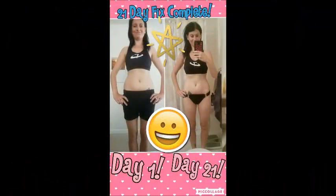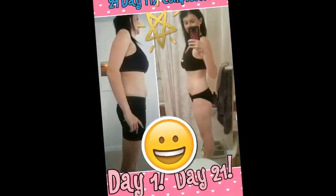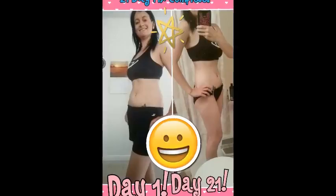So there we go with the measurements — now time to look at the pictures. I'm so happy with them, so here you go guys, take a look. There is my progress for the 21 Day Fix.